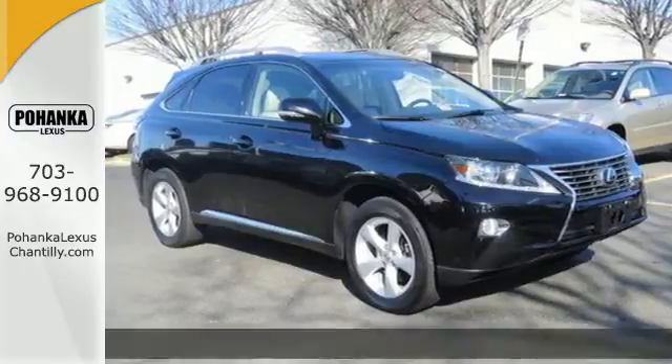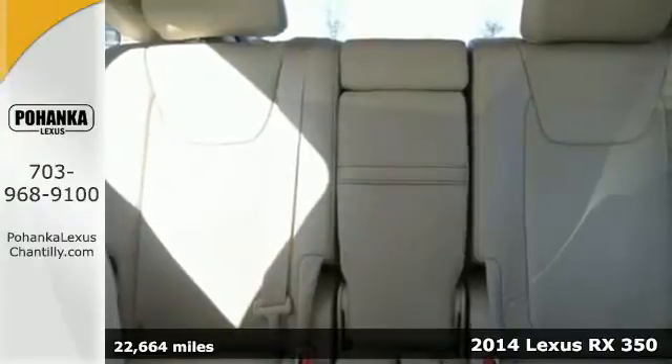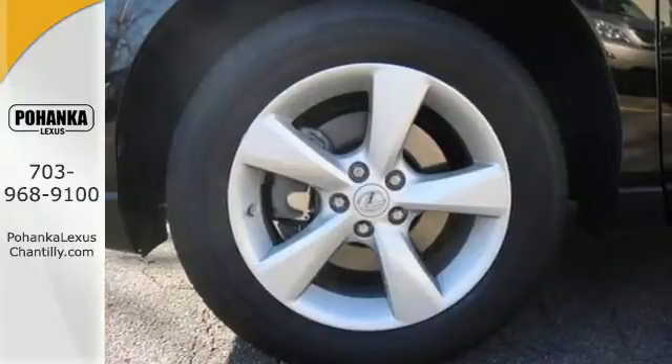Here's a 2014 Lexus RX 350. This is automotive innovation. It seats 5 and the rear seats fold down effortlessly for optimum cargo space.